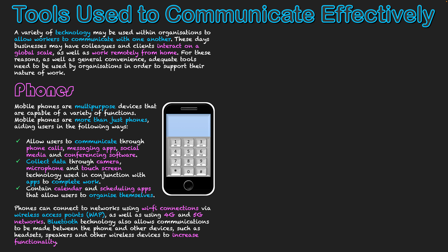Phones can connect to networks using Wi-Fi connections via wireless access points, as well as 4G and 5G networks. Bluetooth technology also allows communications between the phone and other devices such as headsets, speakers, and other wireless devices in order to increase functionality. By connecting to a variety of different networks, if one network is unavailable you can use another to communicate with your peers. They are fantastic multi-purpose devices that allow us to do so much work at our fingertips.